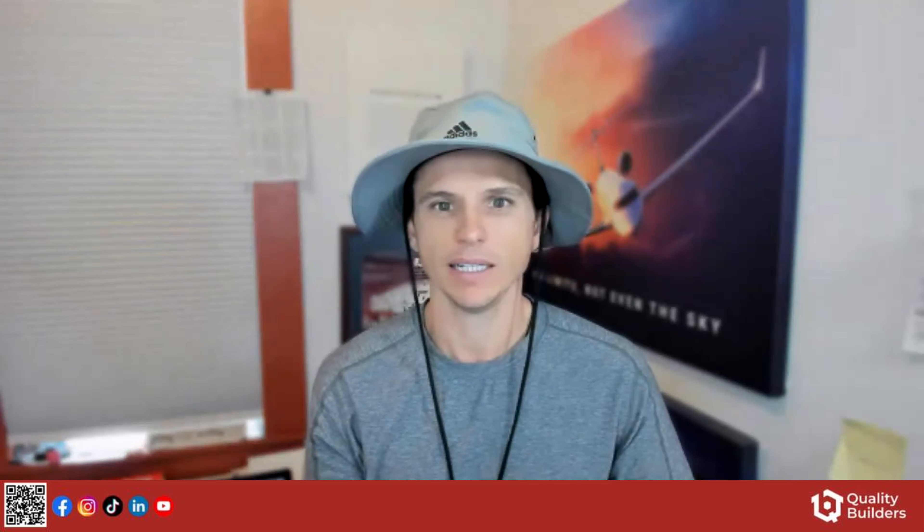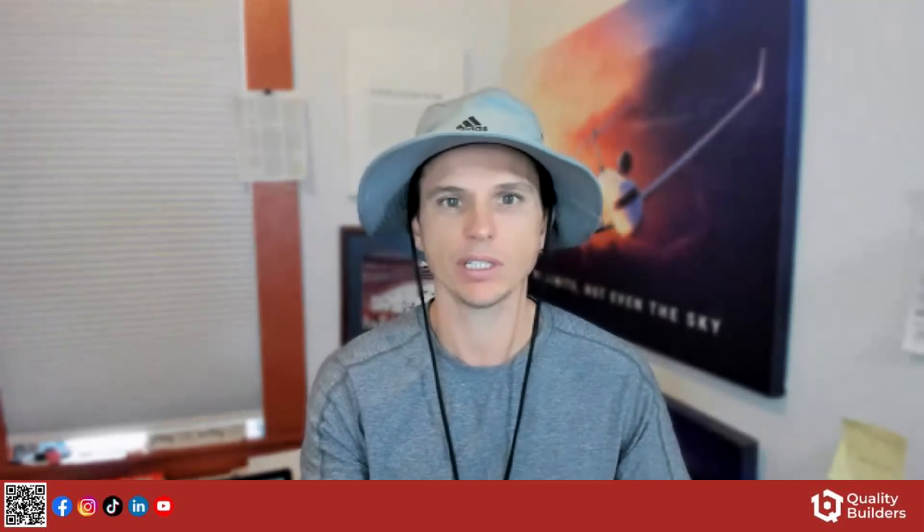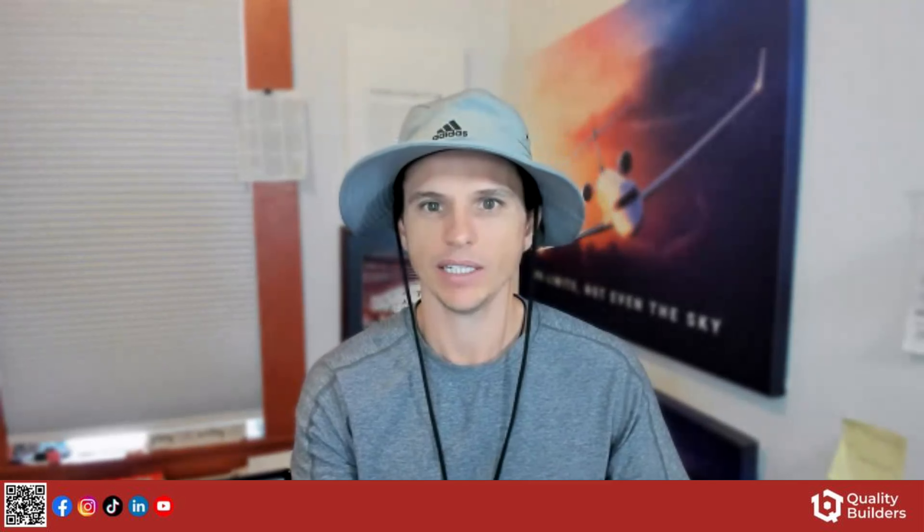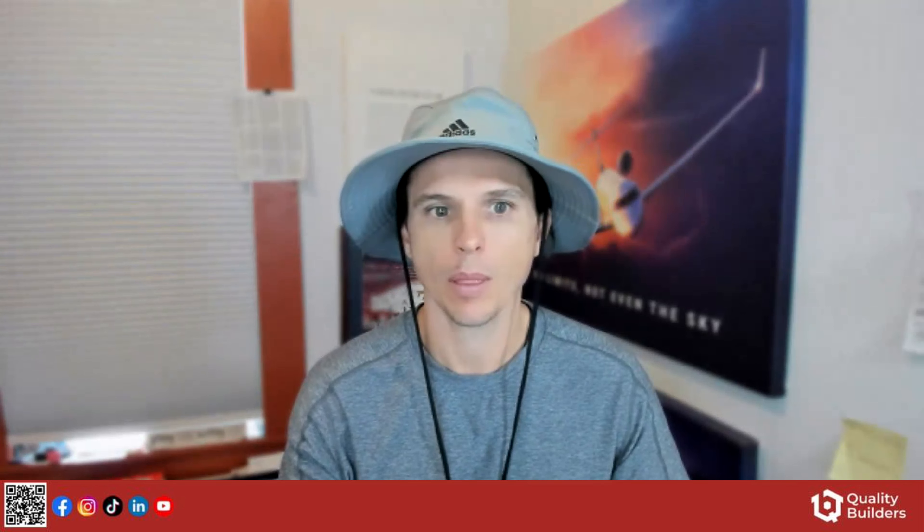Good morning everyone, happy Saturday! If you don't mind staying on mute, put any questions into the chat. My name is Jonathan — we always like to give everyone a couple minutes to get into the room. Our project manager Dev is already on site.